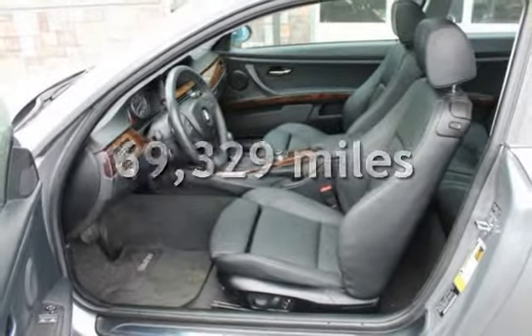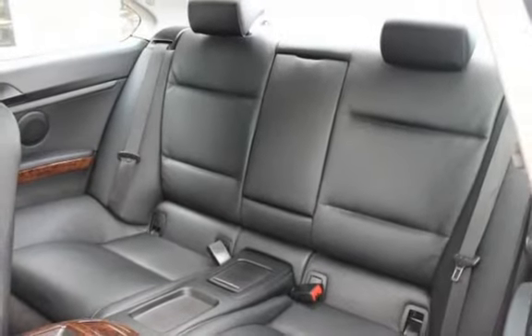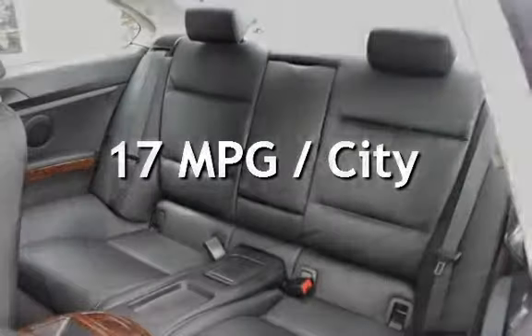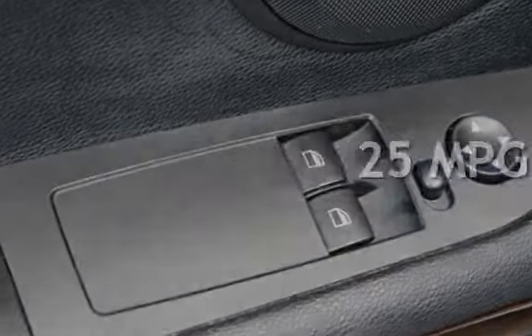This BMW has less than 70,000 miles on the odometer. Estimated fuel economy for this vehicle is 17 miles per gallon in the city and 25 miles per gallon on the highway.